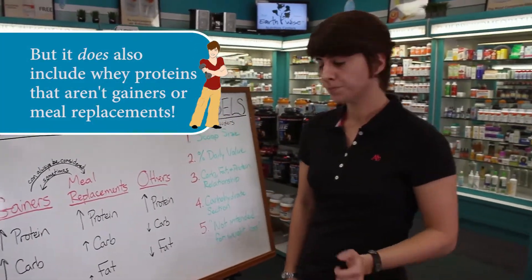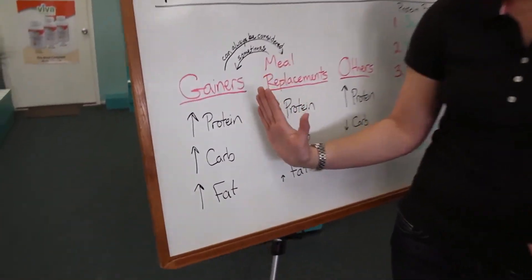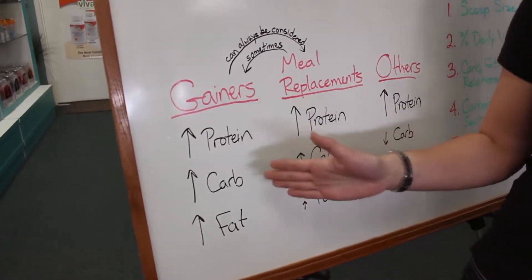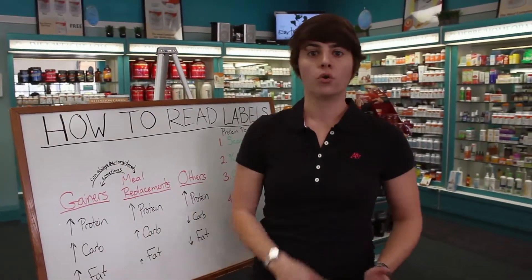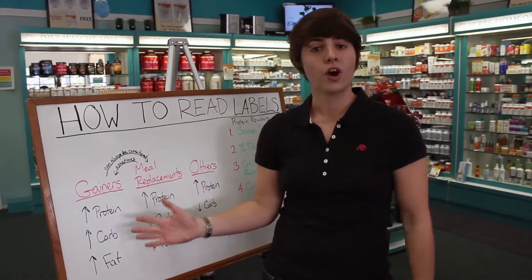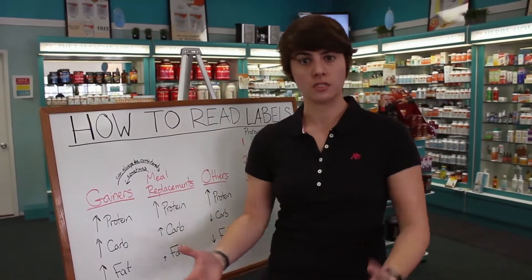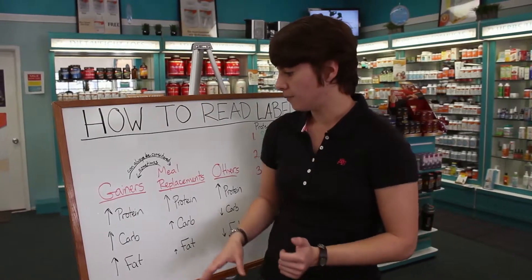Weight gainers are high in everything — a lot of protein, a lot of carbohydrate, and a lot of fat, usually more carbs than protein or fat, because we're talking about putting on pounds. This is great for individuals trying to gain weight for sports, or someone trying to put on a lot of muscle who can't seem to eat enough, or for people who have a hard time eating enough food due to food sensitivities or other reasons — some people need a supplemental protein powder to maintain their weight.